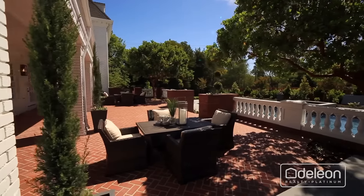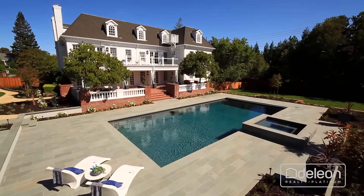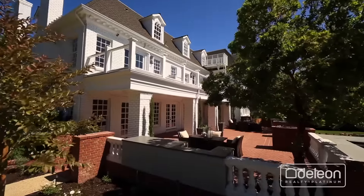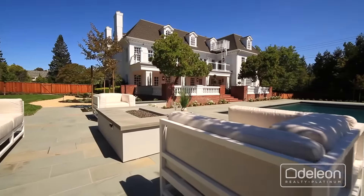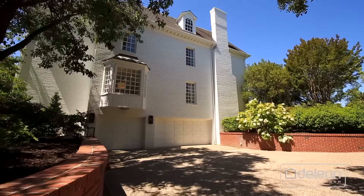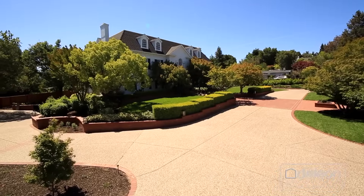The newly landscaped grounds begin with a large brick patio, which leads to a sleek new pool area. The grounds also feature a lush lawn, a new outdoor kitchen, additional patio space, and an inviting fire pit. This estate also includes an attached five-car garage, plus a gated motor court with ample parking.